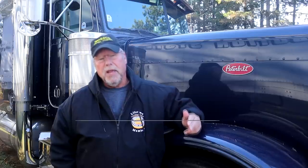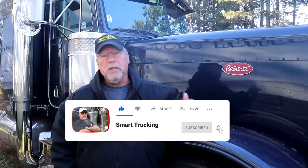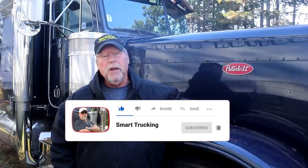Peterbilt has recently announced the limited edition 389X. When Peterbilt announced the limited edition 379X, it meant that was the end of the 379X run. So with this limited 389X edition, it probably means that the 389X is also going to go the way of the dodo bird. So it seems like a good time now to look at why the industry has gone away, or is going away, from long hood trucks after all these years.